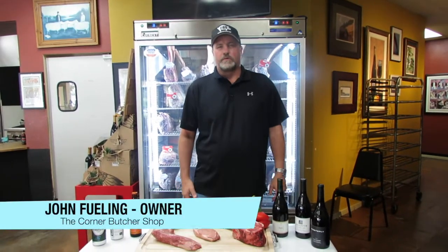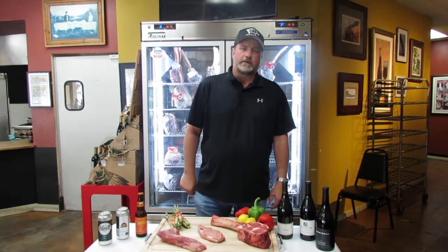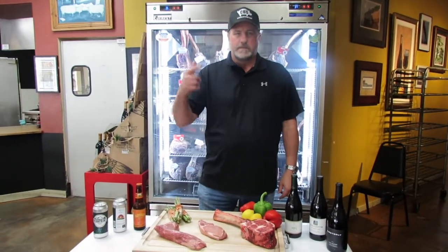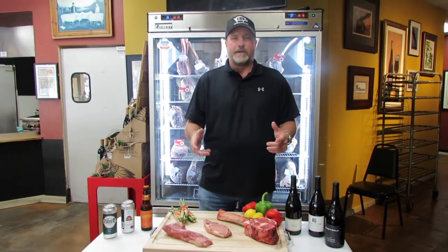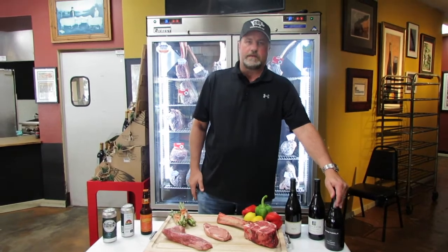Hi, this is John Fuel here at the Corner Butcher Shop at 2359 Foothill Boulevard in La Verne. We're here in honor to help support the San Dimas Chamber Virtual Beer and Wine Walk 2020, otherwise known as the year of the COVID. We have some great steaks, great chops, great seafood. What we're going to talk about today is doing some pairings between our fine meats and some of the fine wines that we stock here at the Butcher Shop.